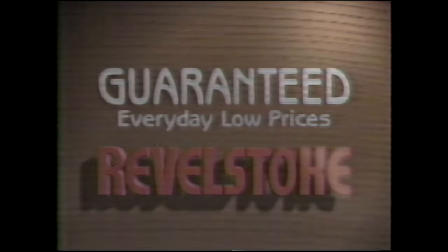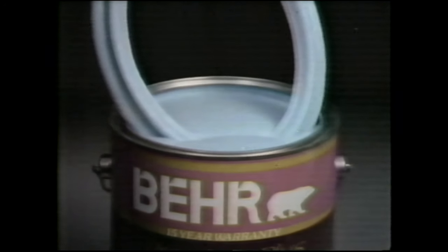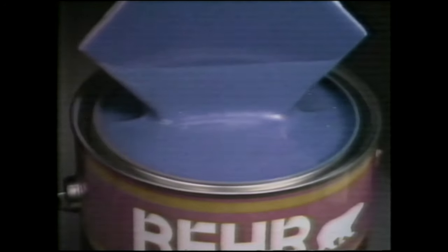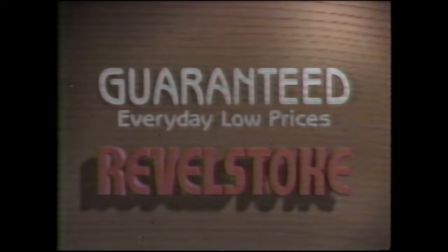Rebel Stoke Home Center has announced the 60-second paint matching system. Just bring us a sample and we'll create a color to match it. We can match any tile, any fabric, any wallpaper, any flower, any shoe — anything. It's all done with our optical computer and Bear Premium Plus, the paint that's been specially formulated for computer color matching. The 60-second paint matching system. Only at Rebel Stoke.